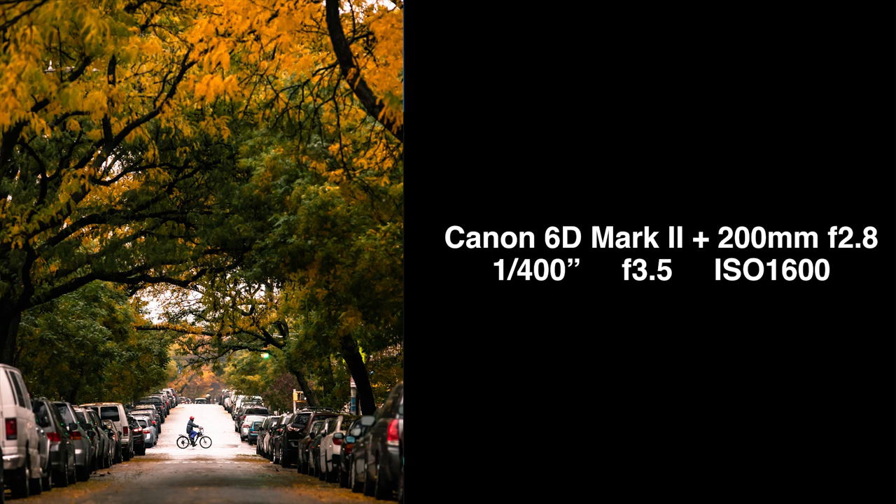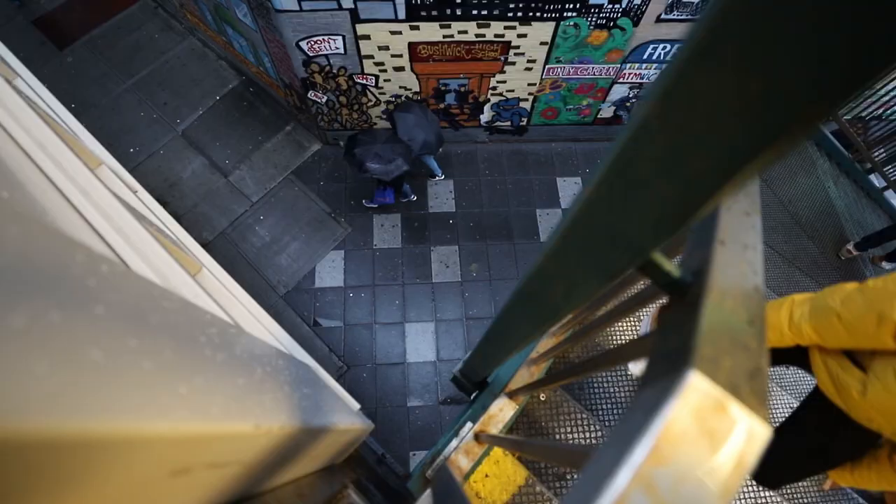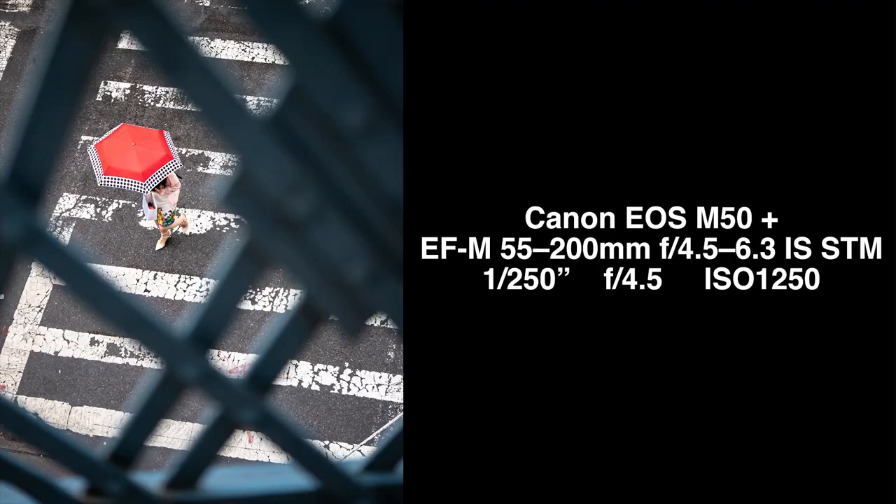Strategy number three: aerial pictures. Find an aerial perspective and shoot downward. Umbrellas are a beautiful shape, they're colorful, and it's hard not to nail these photos.